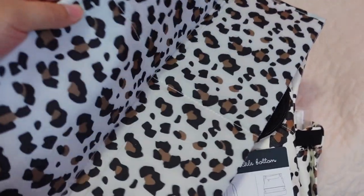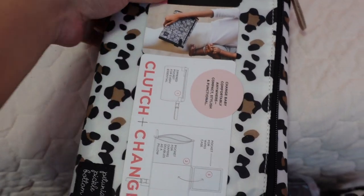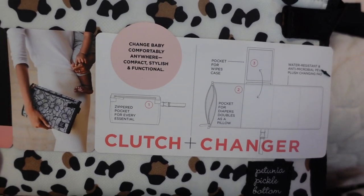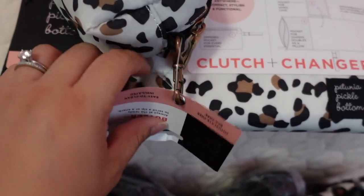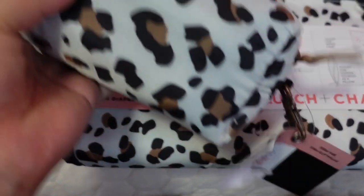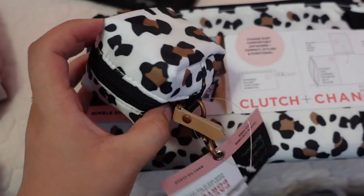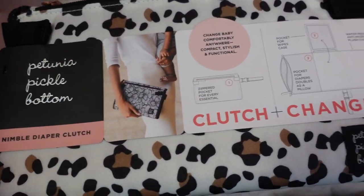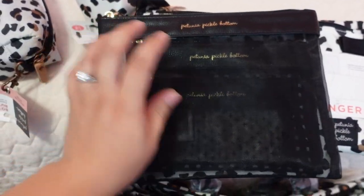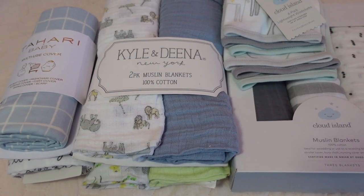The bag already comes with a matching diaper changing pad, but she also got me this clutch changer — super cute — so you can put wipes and some diapers in there. There's a bottle holder, or bottle butler, a pacifier porter for pacifiers — I love this — and then she got me a set of organizers for the diaper bag. Super happy about this, thank you so much Eliana, this is definitely going to come in handy.